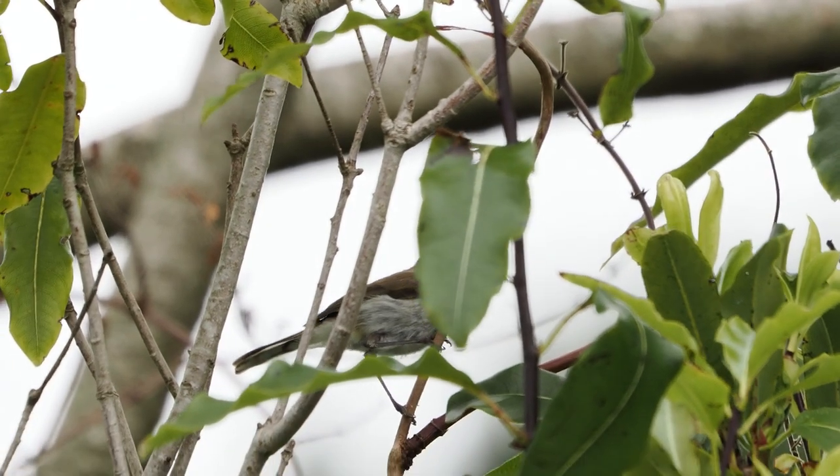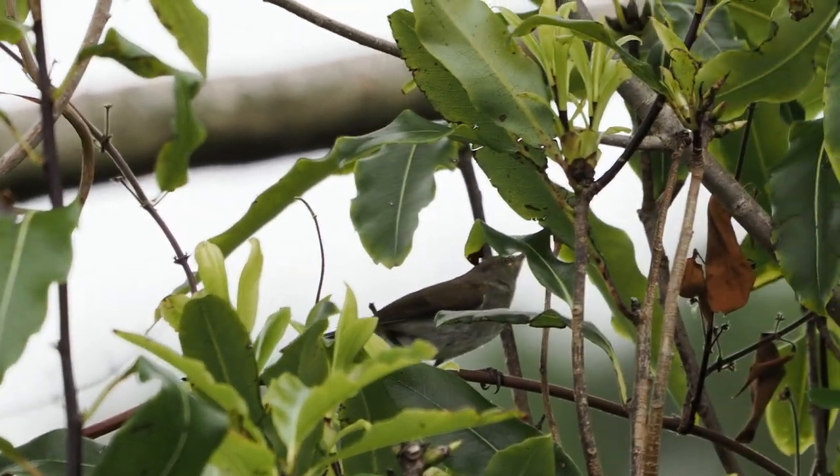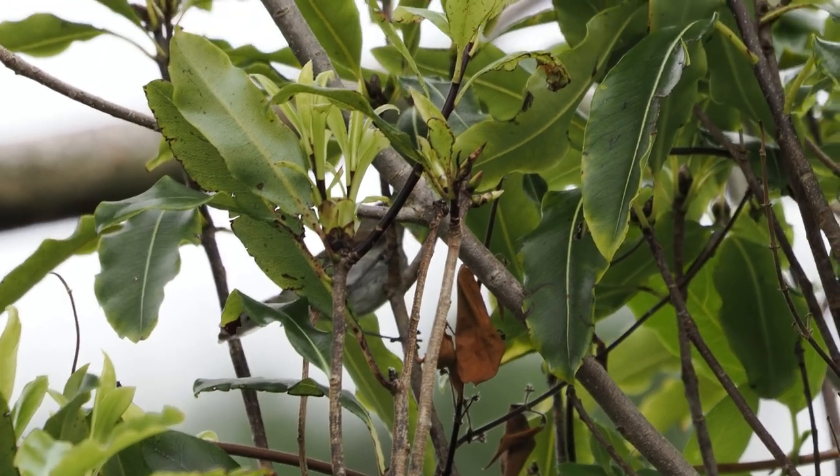I tried for some photos of the grey warblers that flit around in the high trees, but they were too fast and shy to get good shots of.